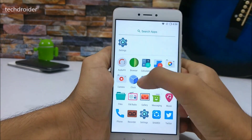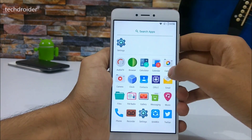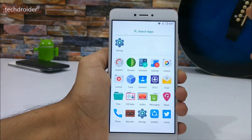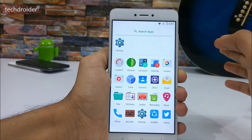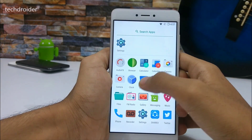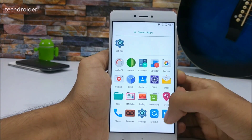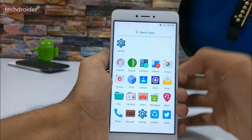Talking about the applications you get with LineageOS: we have Audio FX, a browser, calculator, calendar, the stock camera application, contacts, CPU-Z, music, phone dialer, recorder, and settings. I've also installed a few third-party apps like Twitter and SHAREit.